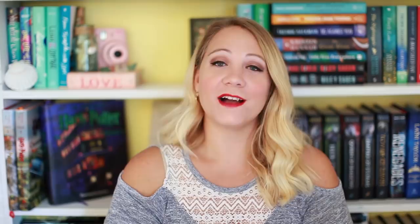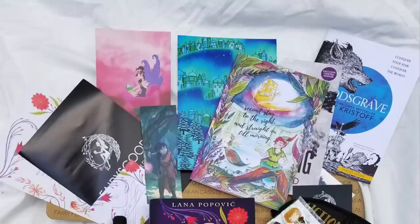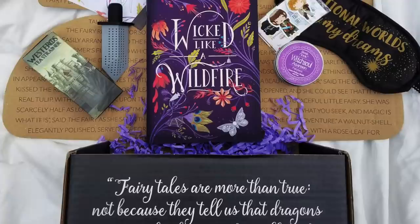Another very popular box is Fairyloot. Fairyloot is UK based, so if you're on that side of the water, Fairyloot might be the option for you because of shipping costs. Fairyloot is also a YA book box, but it is only fantasy based — mostly fantasy heavy, maybe some sci-fi. Like Alcrate, they are themed each month with three to five coinciding items. Fairyloot begins at 26 pounds plus shipping.